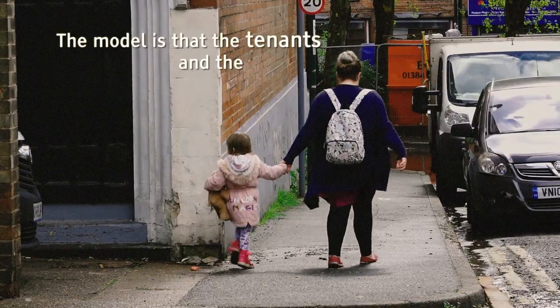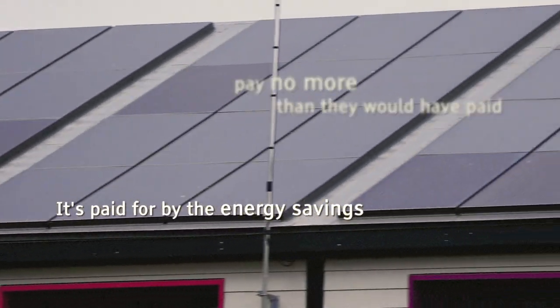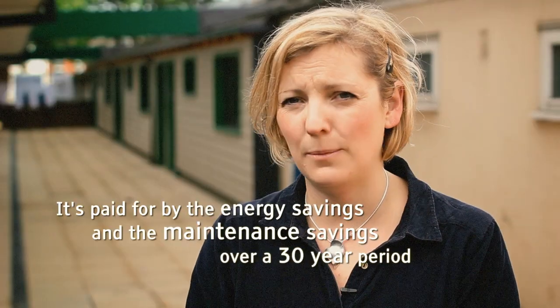The model is that the tenants and the landlords pay no more than they would have paid. It's paid for by the energy savings and the maintenance savings over a 30-year period.